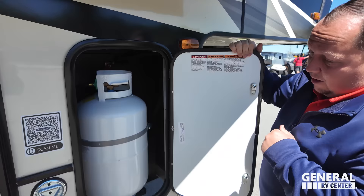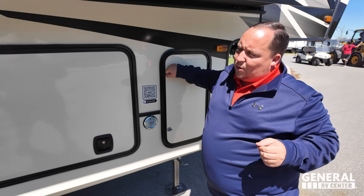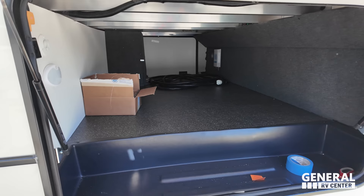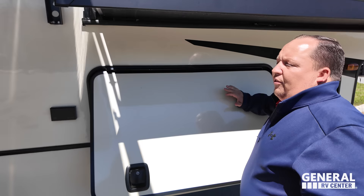Right over here we do have a propane tank. Six-point electric leveling — so not hydraulic, but at least it is six-point. A nice little D-ring to leash up your furry friends. And right here we do have very nice storage — not the biggest, but definitely not the smallest. Pretty good for this size of unit.